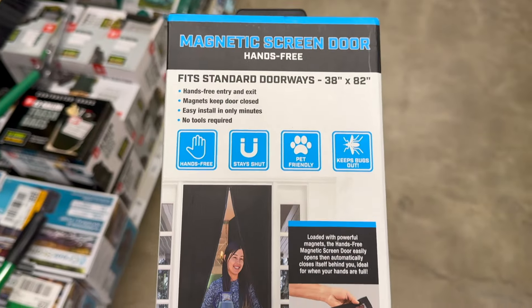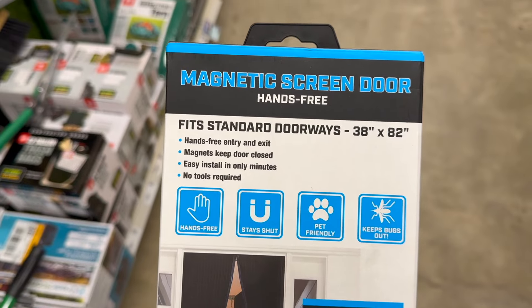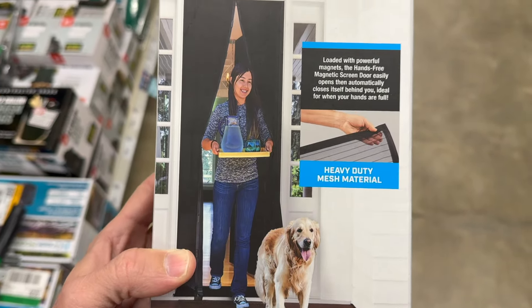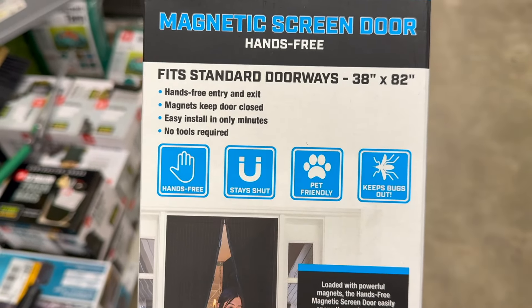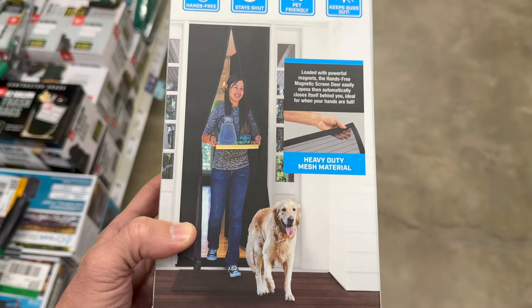Here's a unique item — I've seen these in RVs before. These magnetic screen doors go right with the bug problem, keeping flies and things out. You can actually attach these to the top of your RV doors as an easy way to go in and out. We're always going in and out of these RVs so much, and it's a nice way to keep the breeze in and keep the insects out.